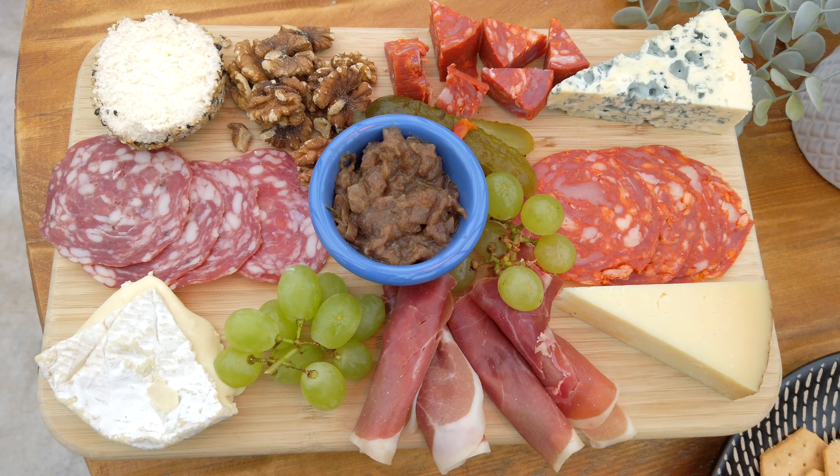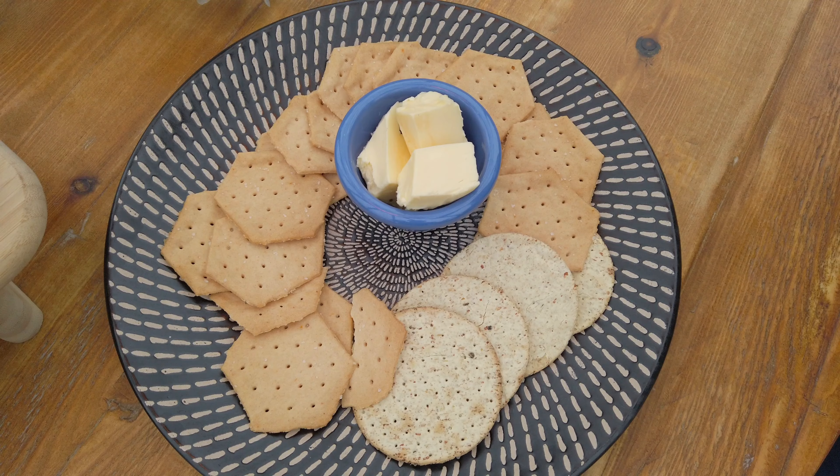The charcuterie board is very tasty. We've got a very nice selection of cheeses and meats, some lovely chutney, and some walnuts. What I really like about it is that they give you plenty of crackers, because there's nothing more annoying than having a cheese or charcuterie board where they only give you like four crackers. So we've got a really good amount of crackers, which pleases me immensely. Also, my porn star martini is very tasty. I'm enjoying the experience.